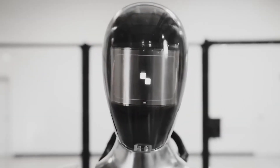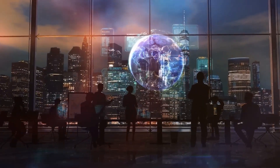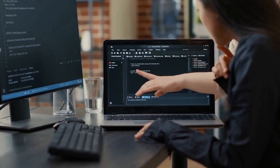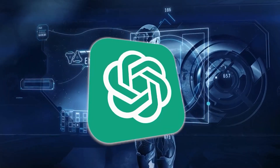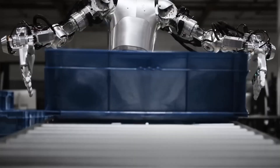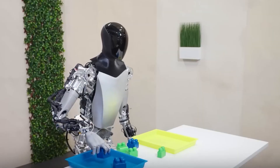As the demo progresses, Neo's design philosophy becomes clear: it emphasizes safety and harmonious interaction with humans. This is evident in a scene where Neo extends its arm for a hug, demonstrating a gentle touch thanks to its compliant and soft exterior. This design is all about cooperation, not domination, a crucial distinction as we look toward a future where humans and robots coexist.